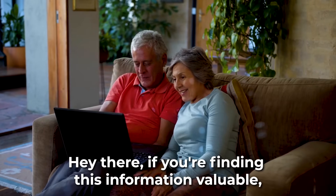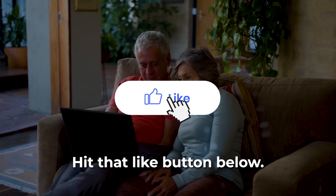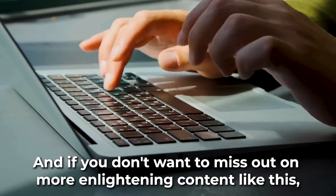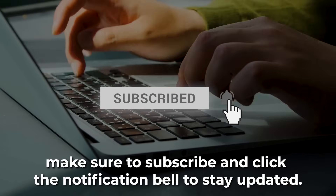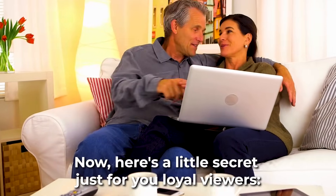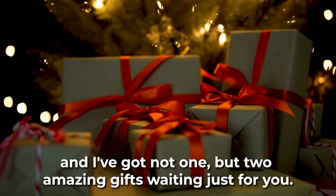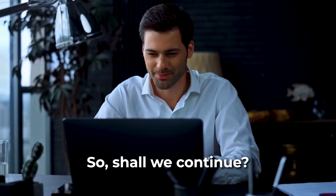If you're finding this information valuable, do me a quick favor — hit that like button below. It really helps to spread the word and reach more people like you. And if you don't want to miss out on more enlightening content like this, make sure to subscribe and click the notification bell to stay updated. Stick around till the very end, and I've got not one, but two amazing gifts waiting just for you.